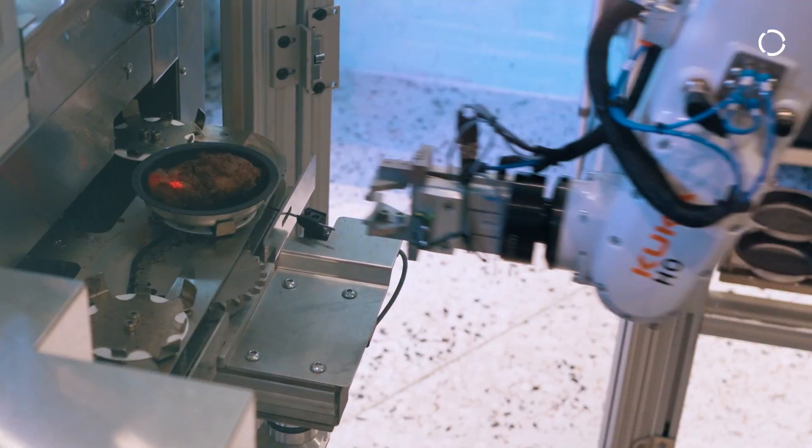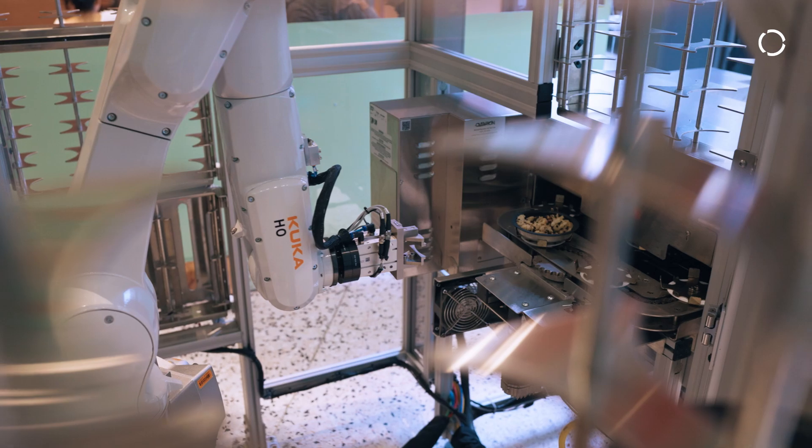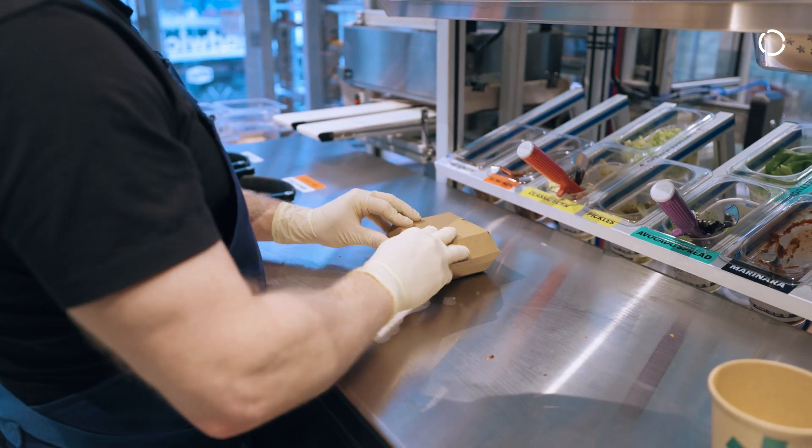We're really trying to optimize for letting the machines do what they're really good at — the timing, the temperature, and the order of things — and then let the humans do what they're really good at, which is these very high-dexterous or very variable tasks.